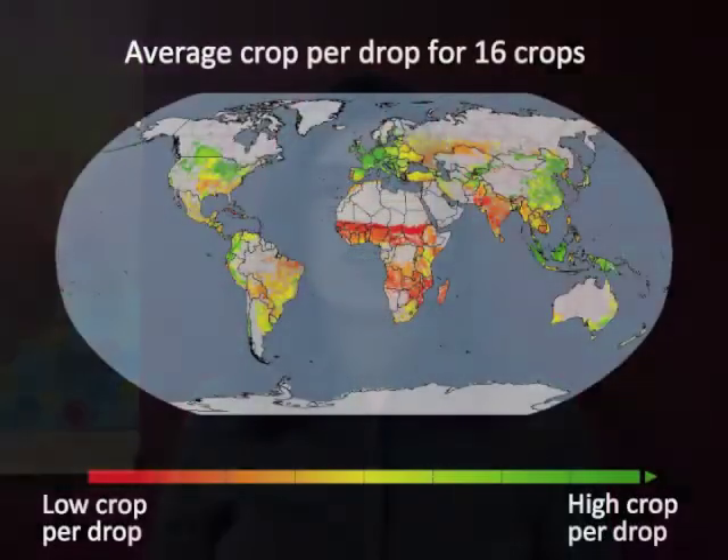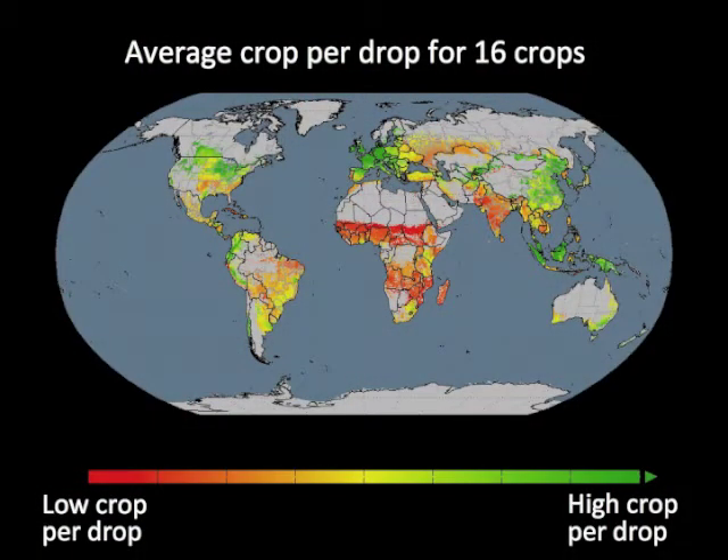Then we moved beyond where water is used, and looked at how crop per drop varies. And it turns out that for each crop, it varies a lot — not only between different climates, but even within a climate zone. That means that the least water-productive systems are disproportionate freshwater consumers. In dry places, we found that about 40% of water is used to produce just 20% of food calories.